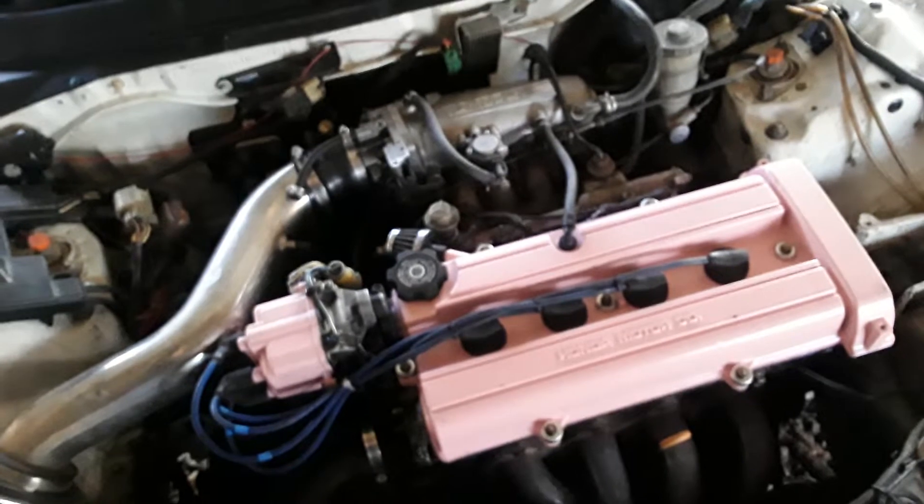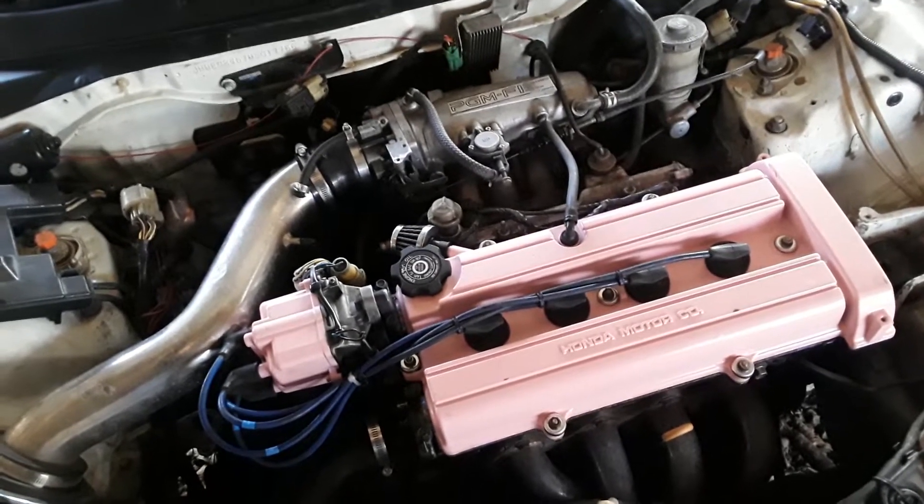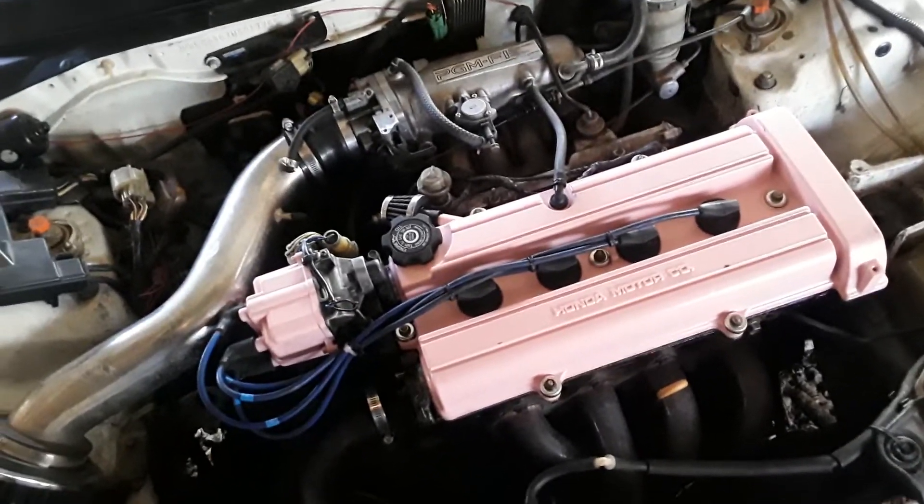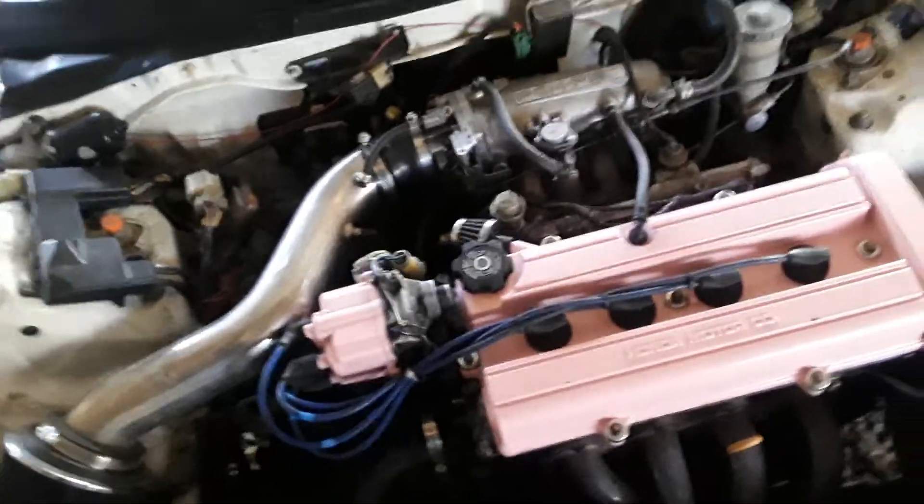This is a B20Z swap. I call it the pink bitch for obvious reasons. I really like that I have the pink bitch because no one really expects this car to be quick. It's not super fast, but it's pretty quick.